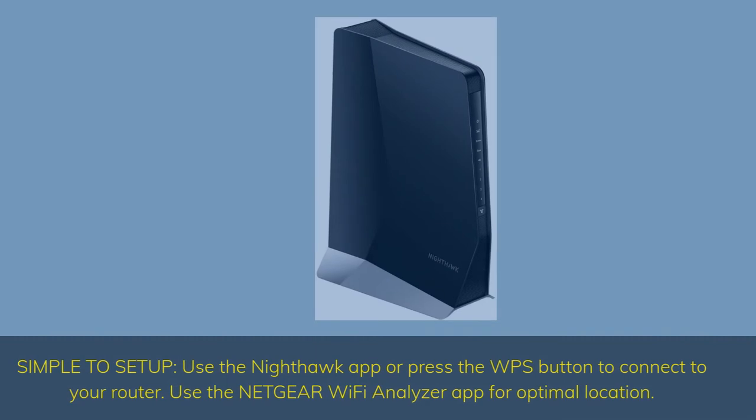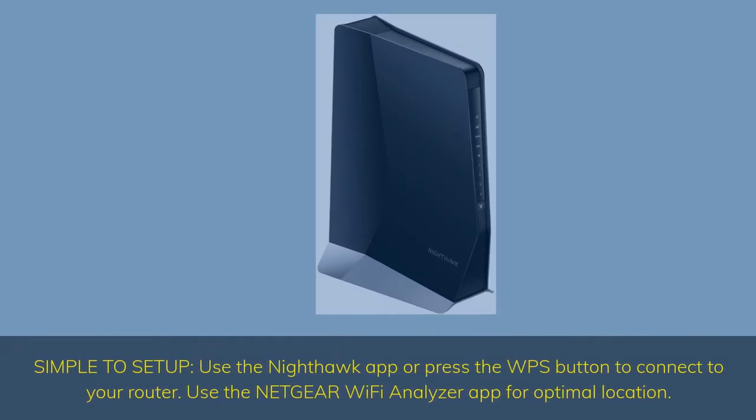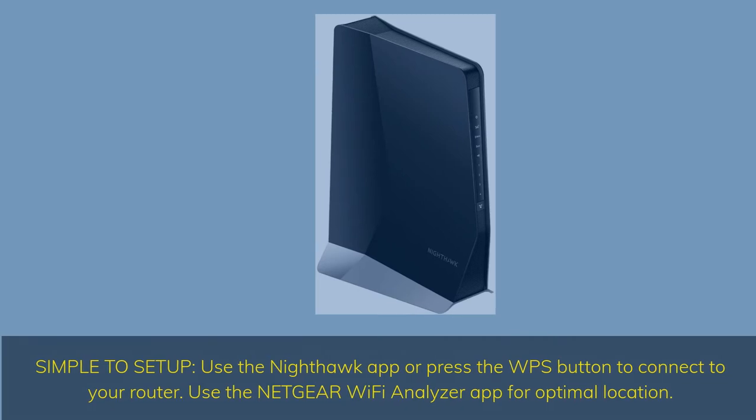Simple to set up — use the Nighthawk app or press the WPS button to connect to your router. Use the Netgear Wi-Fi Analyzer app for optimal location.